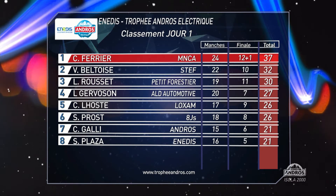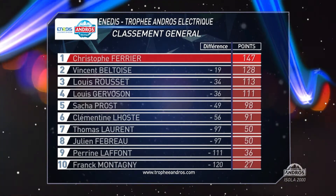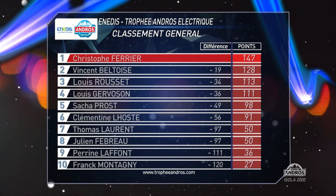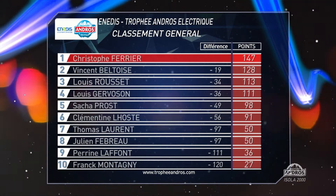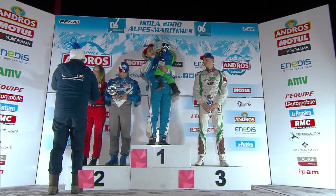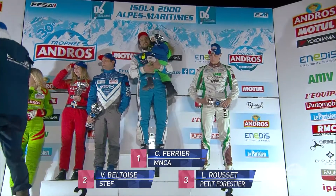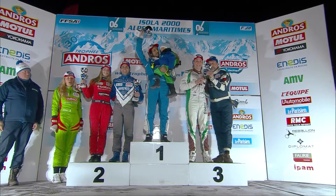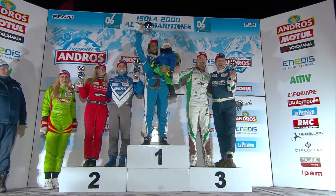Vincent Beltoise the best of the rest, ahead of Louis Rosset. Beltoise now hangs on in second place in the championship ahead of Rosset. Christophe Ferrier now nearly 20 points clear — he needs to have a bad weekend soon for the others to get a glimpse of light at the end of the tunnel. Podium featuring Christophe Ferrier, Vincent Beltoise, Louis Rosset. Top female driver is Clementine Lost. And they are joined on the podium by our two guest stars, Karine Ghali and Stéphane Plaza. It's a busy podium — three steps for six people.